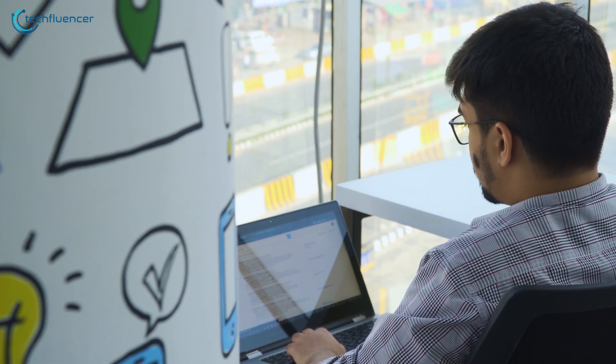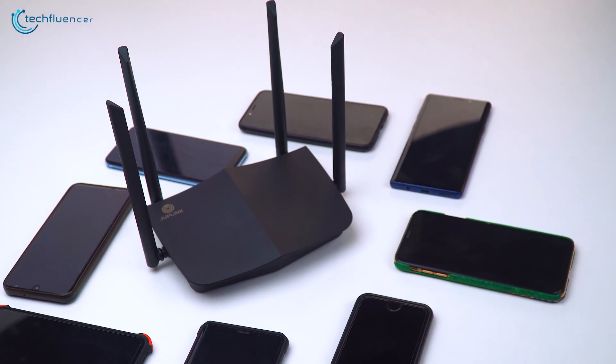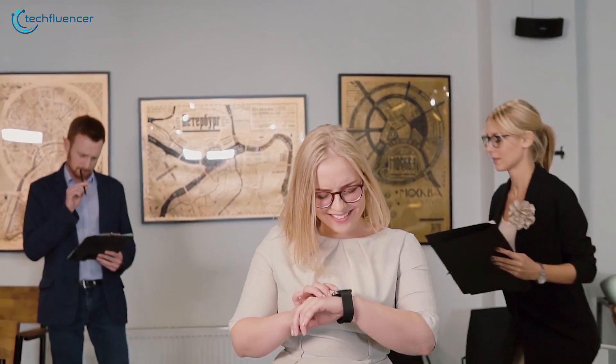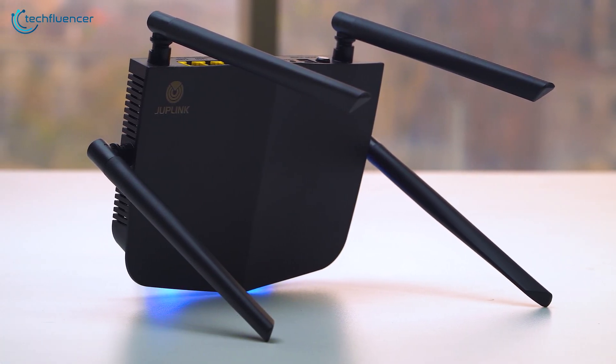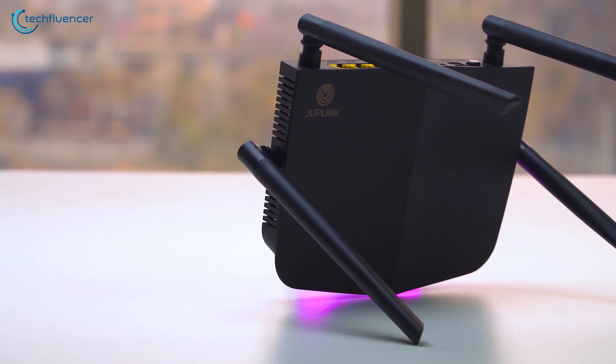Additionally, the Duplink AX1800 router's high-performance independent FEM devices greatly increase the transmission power and reception sensitivity, so that the Wi-Fi network can easily reach anywhere. Most high-end smartphones, new generation laptops, and smart home devices support Wi-Fi 6, so if you are using the latest gadgets, it is time for you to upgrade to a router that has Wi-Fi 6.